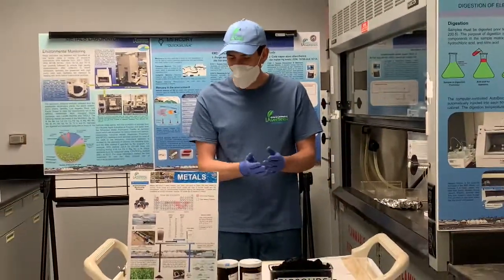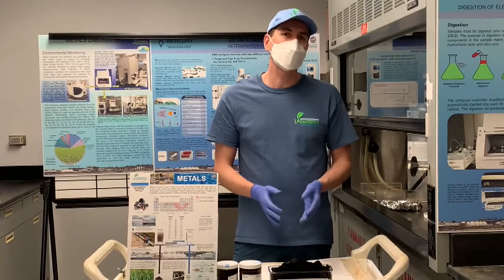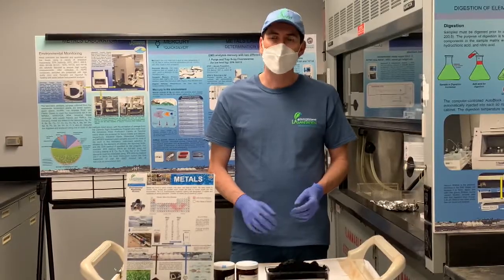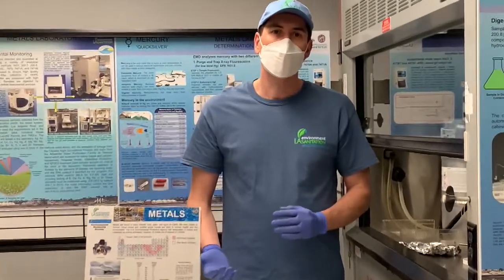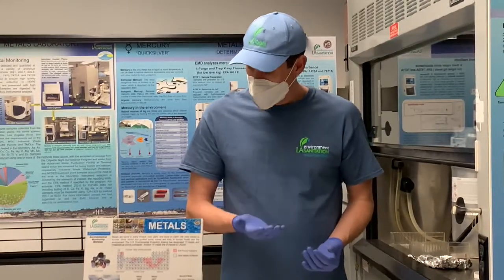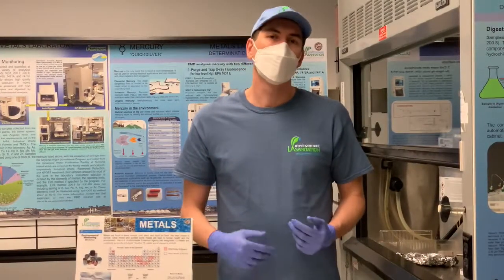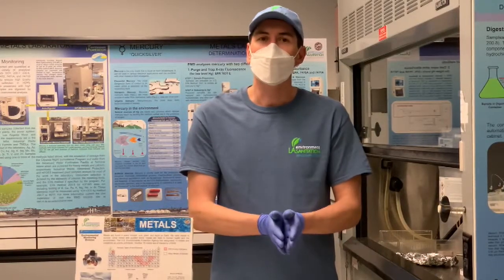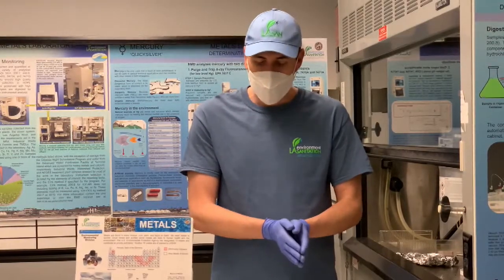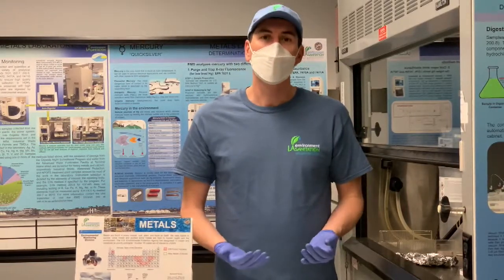If we think about the water reclamation process, fortunately, even though the process isn't designed specifically to remove metals, metals are removed to a considerable amount. Certain metals with low solubility can be removed by even up to 80 or 90%. Every month the laboratory is testing all of these different samples, providing reports to the Los Angeles Regional Water Quality Control Board, and we're just making sure that the environment is not being overloaded with metals. Thank you very much.